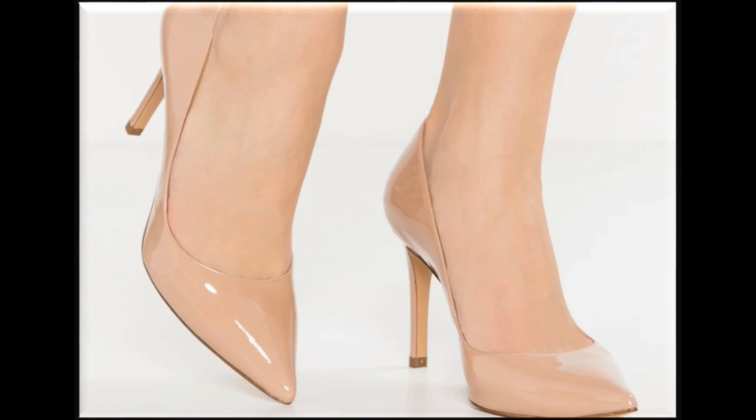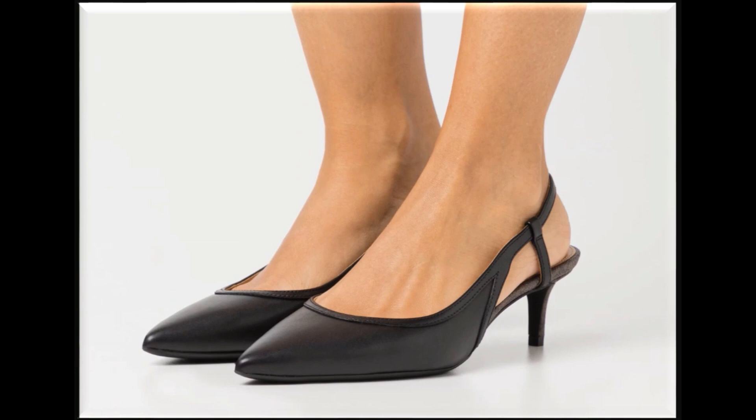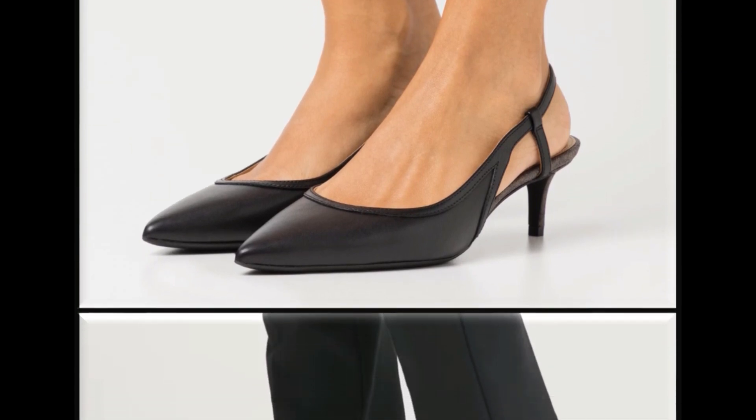Pointed toe pencil heel shoes design is best for parties and functions. Sling back design with kitten heel pointed toe is very comfortable and stylish too.